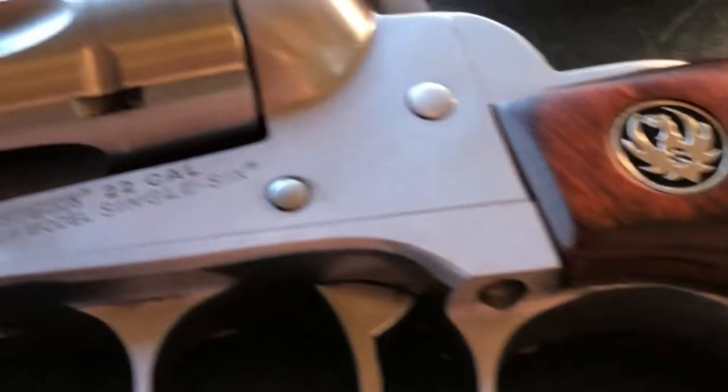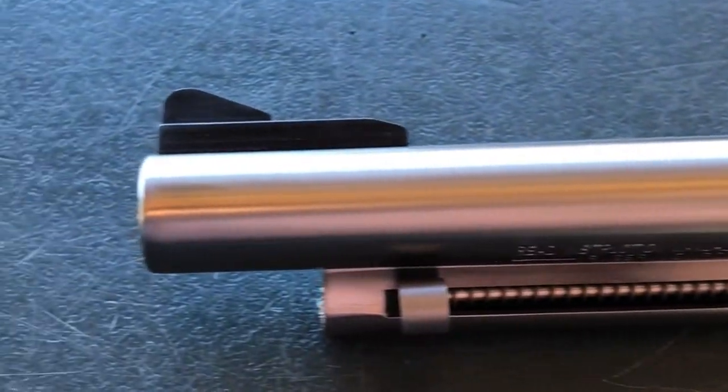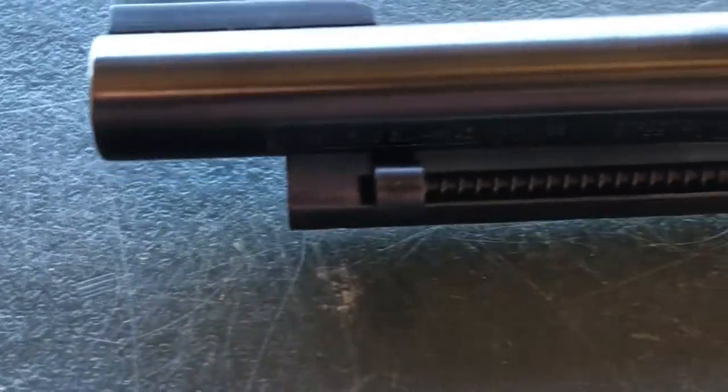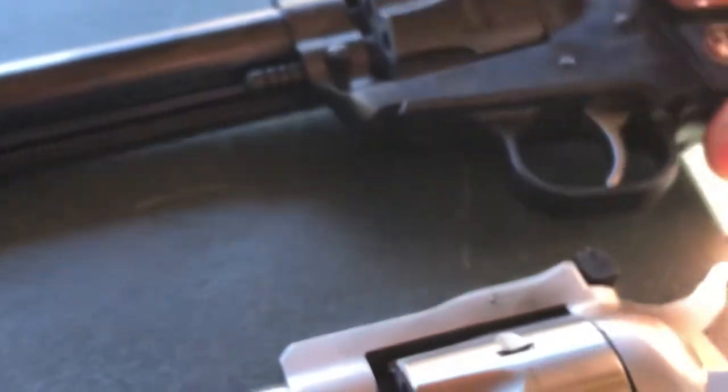They're reminiscent of the single-action army revolvers made by Colt back in the Old West days in the 1870s. The new model ones have a transfer bar safety, which means the gun is safe to carry with six rounds. The firearm will only fire once the trigger is pulled, and the transfer bar allows the hammer to hit the firing pin.